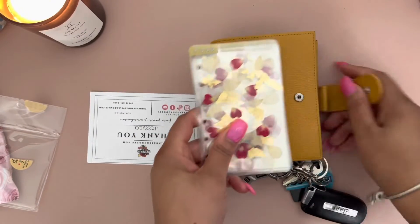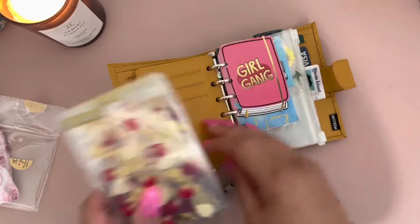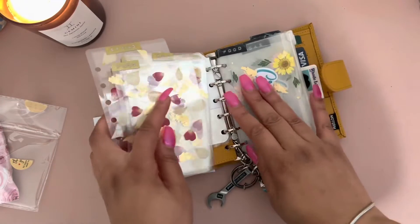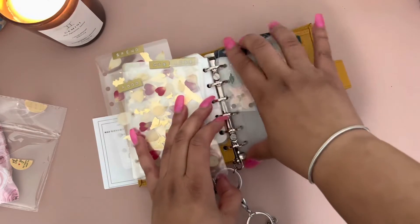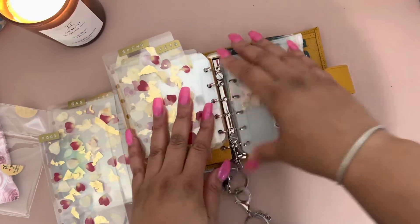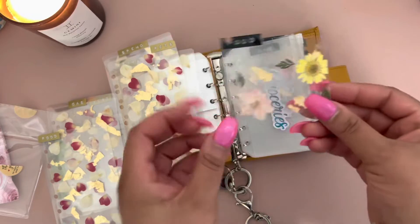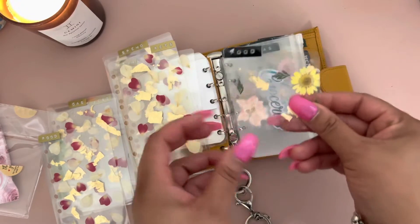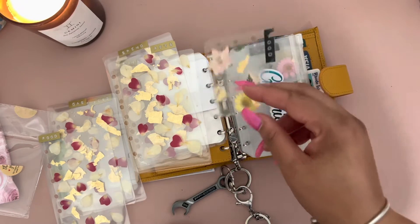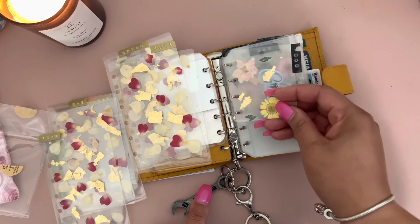These are to replace my prior dividers from Pixie Lax Planning, which are so beautiful. But as you can see, I've demolished these by adapting them to whatever need I had. First I had them in my Filofax and since my Filofax was smaller, I hole punched them to go like this.